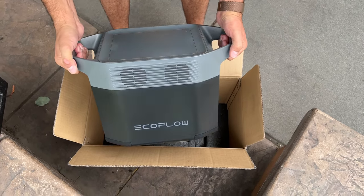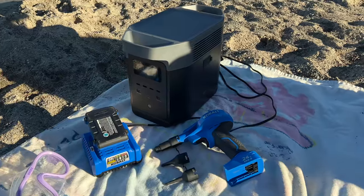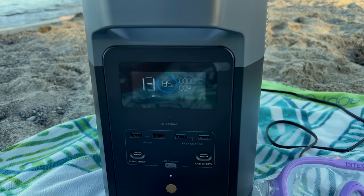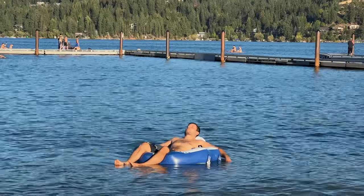This thing is surprisingly light for its capacity — 27 pounds. When I took it out of the box I was really surprised by how lightweight it was. Because of that I started taking it more places. For example, we went to the beach and I had my inflator with me — I literally just grabbed the Delta 2, brought it down, plugged it in, and had no problems at all.